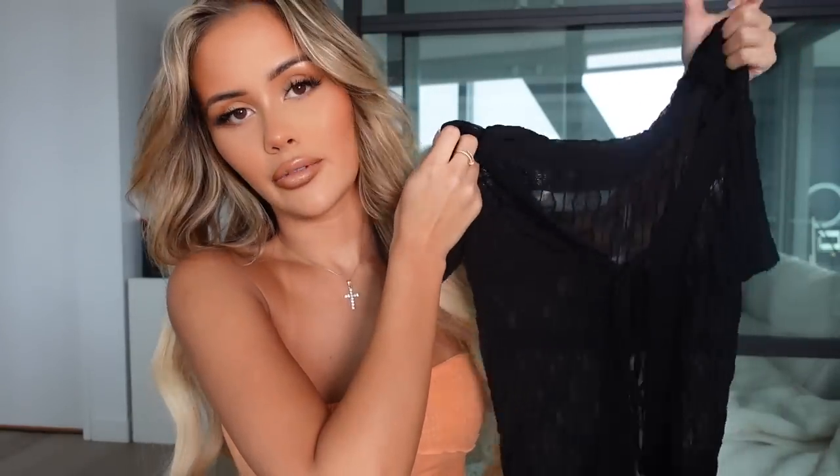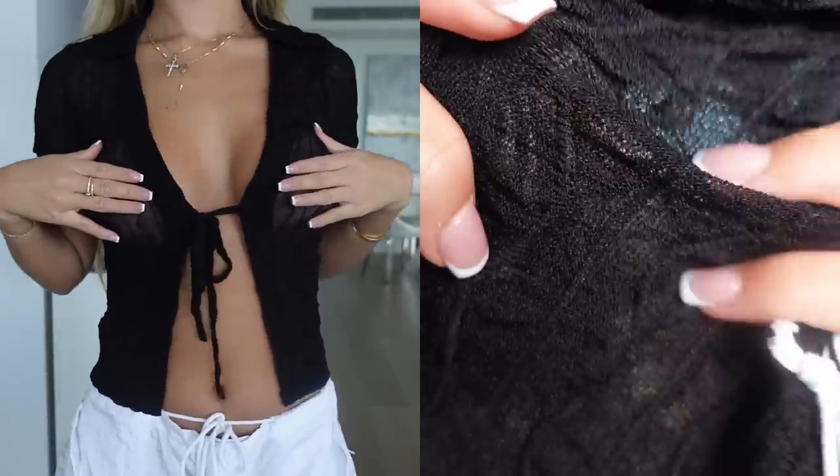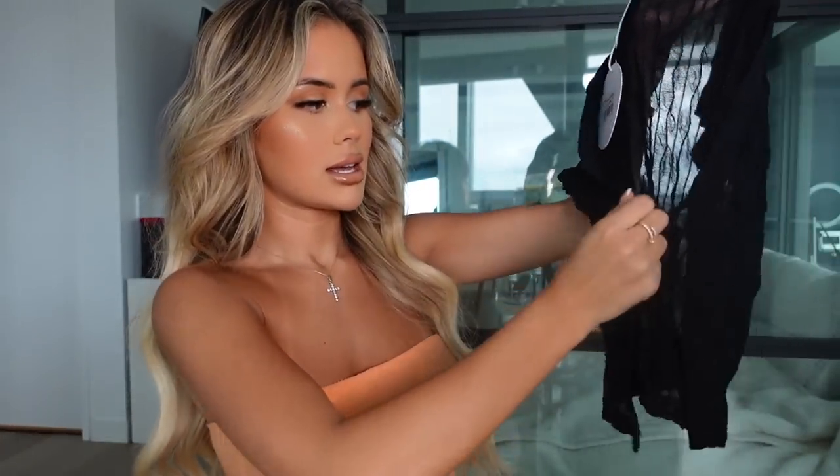Next up is this little tie front black crop top. The material is sheer with some raised detailing on top, and it's got a collared neckline that ties off at the front. I'd probably style this with some loose black linen trousers and a bikini underneath as a beach cover-up — especially if I know I'm going out for food after. This outfit would be perfect for going to the beach at Burleigh and then grabbing a bite to eat. I think the tie front top vibe is going to be very in this summer. I got this in a size six.